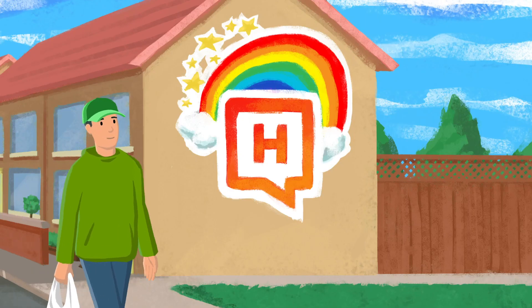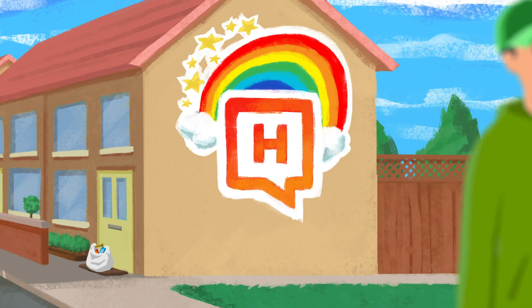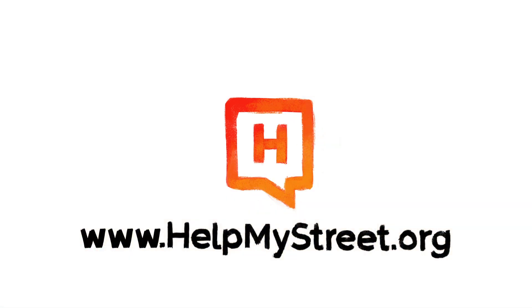Use helpmystreet.org to support your neighbours so no one is left behind. It's simple, it's secure, and it's completely free. Thank you.